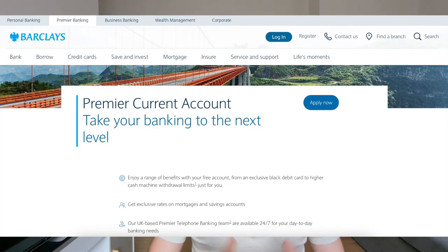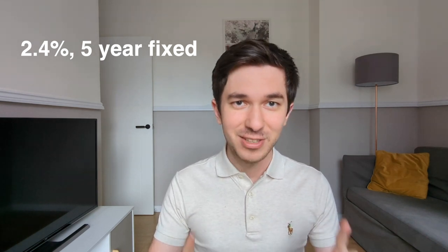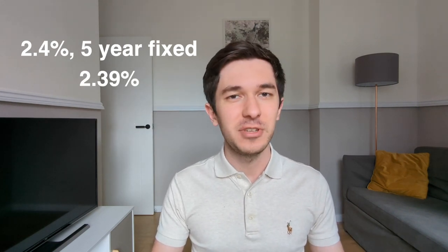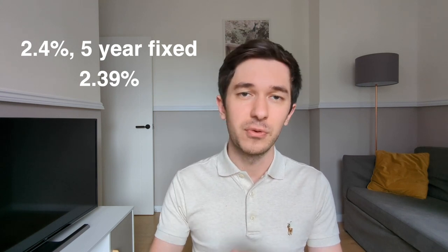As Barclays says on their website, Premier customers get a set of exclusive benefits — and those benefits are truly exclusive. Back in 2021 when I was looking for a mortgage, Barclays offered a rate of 2.4% fixed for five years. But as a Premier customer, I got an exclusive offer of 2.39%. However, that 2.39% product came with a significantly higher setup fee than the 2.4% product available to everyone else, so I decided to pass on that offer.